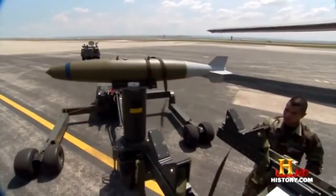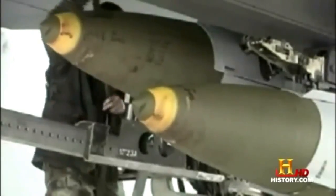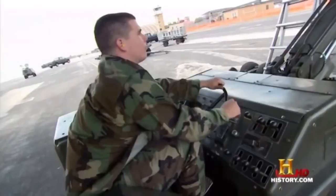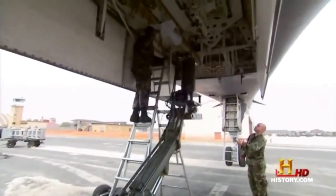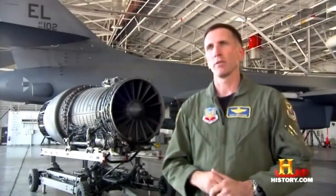A single B-1B carries a weapons payload eight times heavier than that carried by a B-17 during World War II. And like fast food customers, the B-1B's weapons officers can have it their way. It can be almost like a Burger King: 'I'll take a 500-pounder with an instantaneous fuse, a 2,000-pounder with a 25-millisecond fuse, and can you send me a burger and fries?'